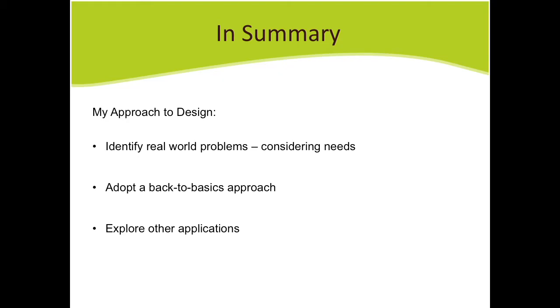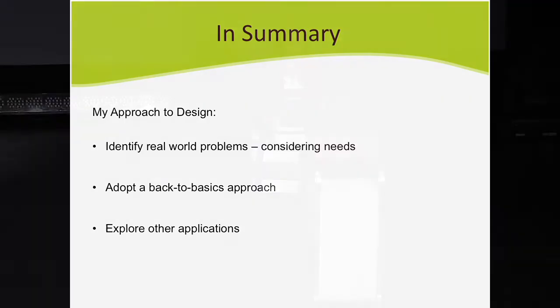I want to summarize my approach to design, because I think it's really important — though I'm not sure it's the right approach, it's my approach. The way I work on products is to identify real-world problems and find a genuine need. I really believe that when I'm creating a product there has to be a real need for it. My toothpaste dispenser, water carrier, and fridge all tick that box.